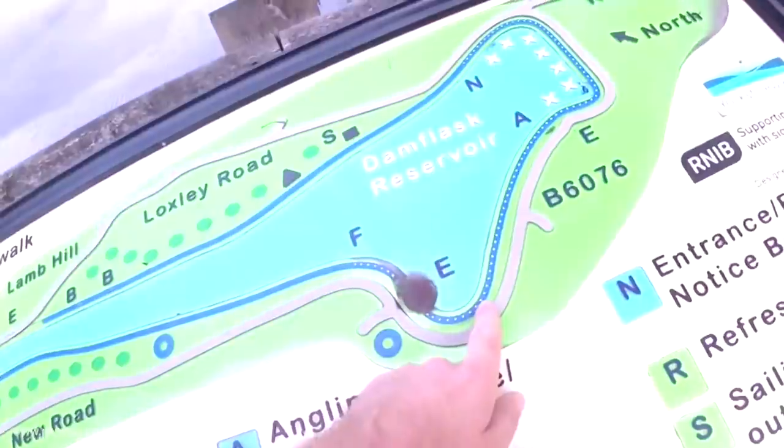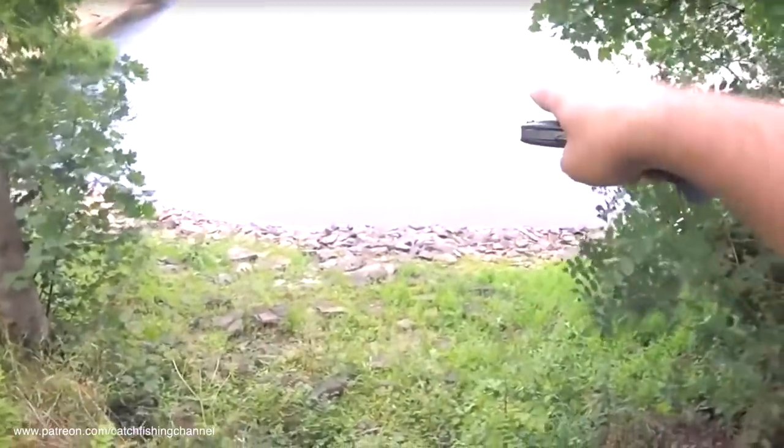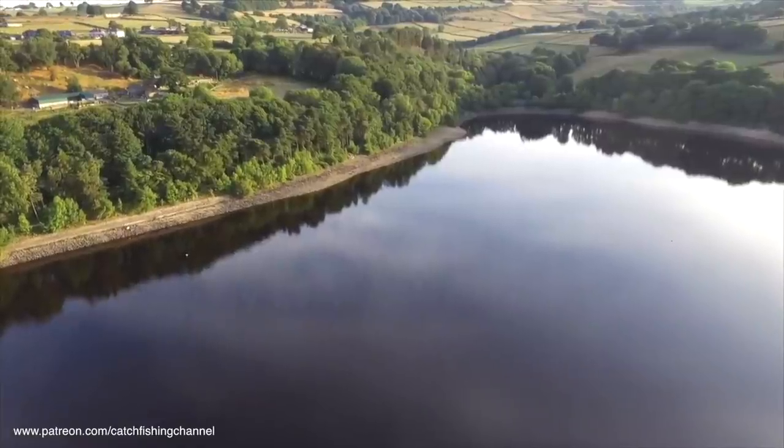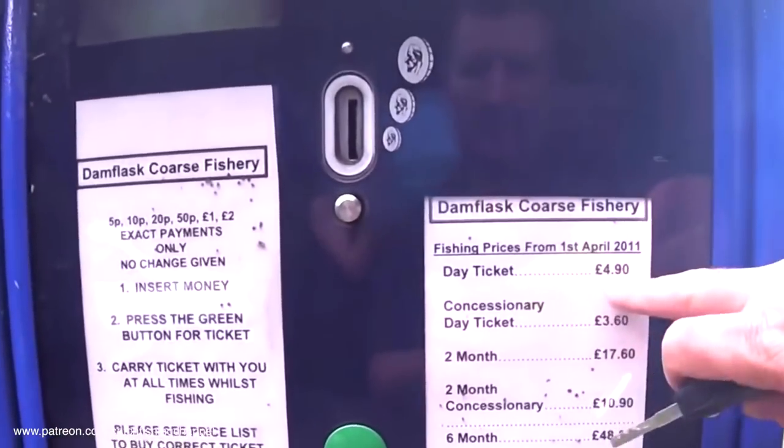Just round to the right from the quarry you've got what's referred to as the bay - a very deep, consistently deep area with very steep banks. Depending on the water level it could determine whether you can actually fish this area or not. When you come round from the bay back towards the dam head, that is where the ticket machine is located. It is a day ticket water - it's £4.90 for a full day ticket, with concession prices available, and they also have the option of a two month or six month ticket, which could work out a lot more economical if you're having multiple visits.